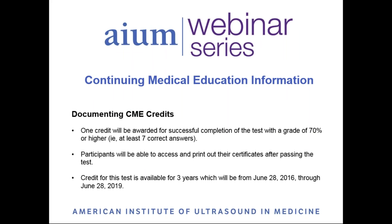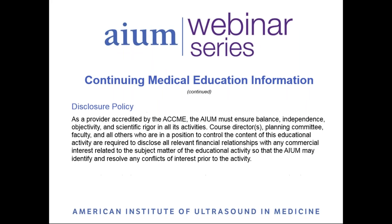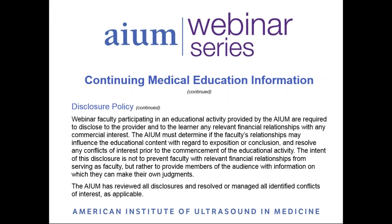Participants who complete the post-test with a grade of 70% or higher will be awarded one CME credit. As an ACCME accredited provider, it is the AIUM's policy to ensure that the contents and quality of this educational activity are balanced, independent, objective, and scientifically rigorous. All disclosures are reviewed by the AIUM, and any conflicts of interest are resolved prior to an activity.